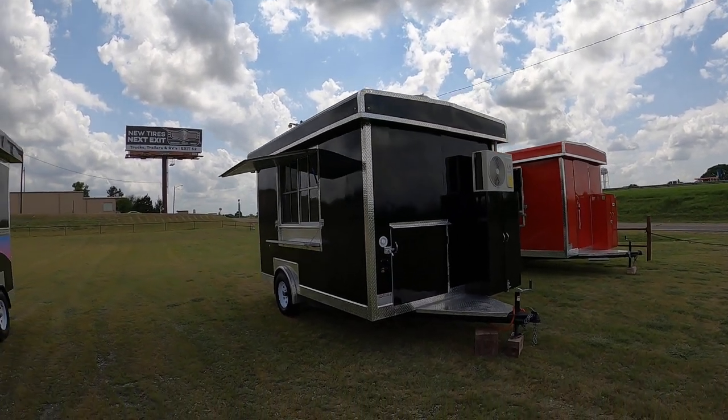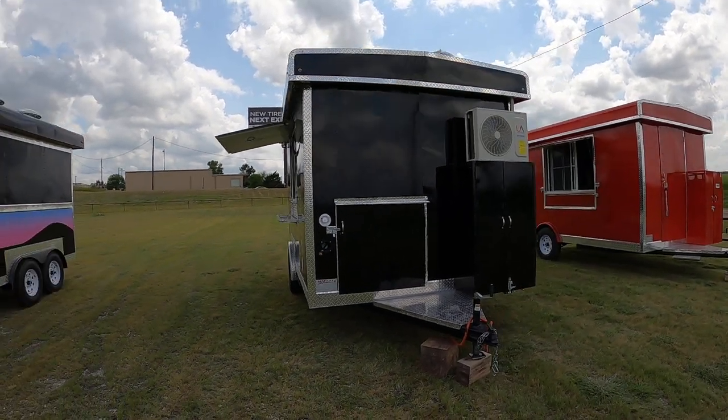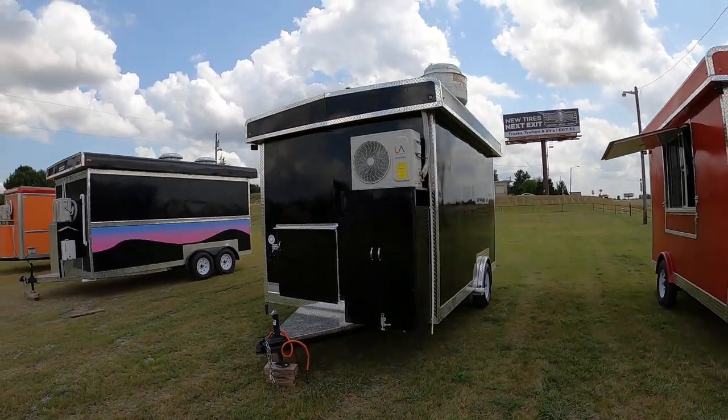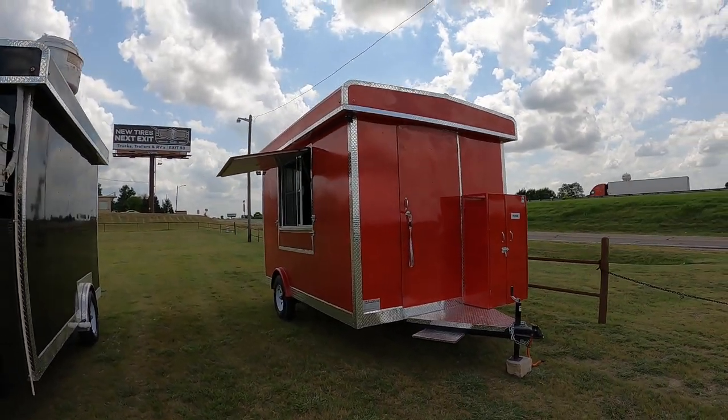I'm just going to do a quick walk around of the trailers we have here in the lot. 8x16, 8x12, ready to go — commercial vent hood. 8x12 red, this one's already sold.